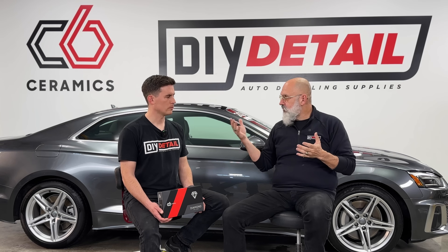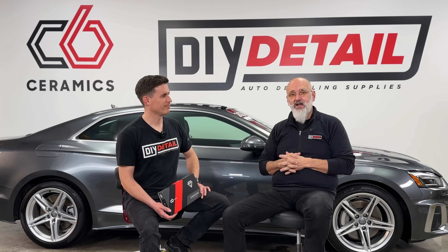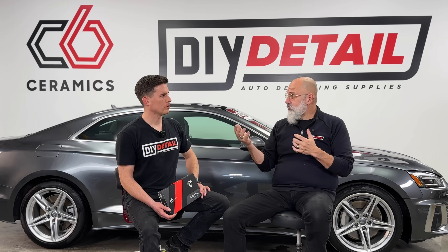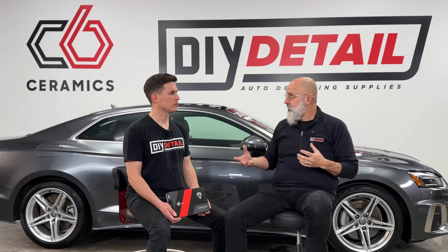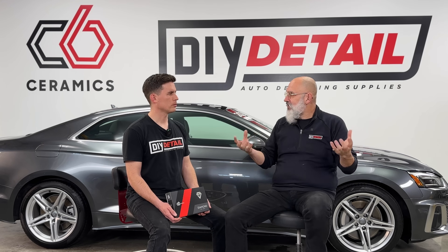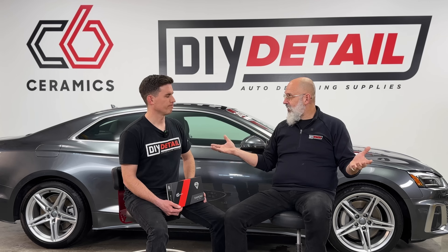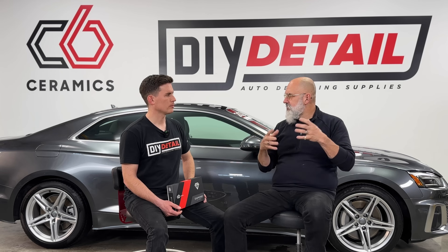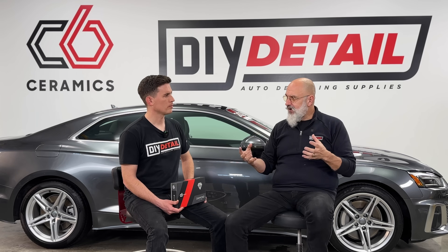Even though we have 3-, 5-, and 8-year names on the coating, the 3-year has graphene, and graphene over time fractures in itself, so the water-spot resistance slowly goes away. The 5-year is the king of gloss — after five years that gloss component goes away. The 8-year is chemical resistance — after about eight years that starts to go away. But the coating is still on the surface, and because of the silicon nitride, fracturing is greatly reduced.